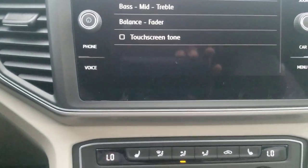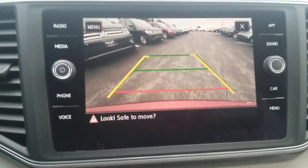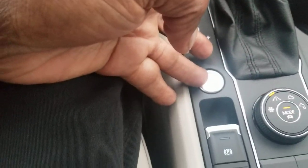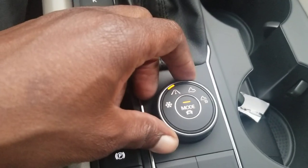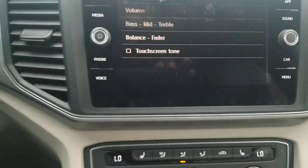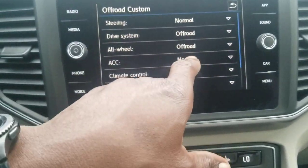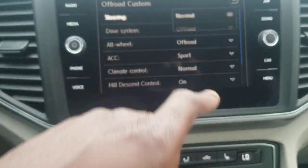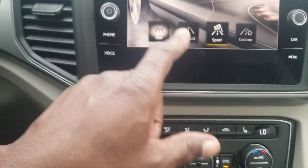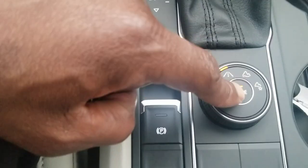The rear view camera is an HD camera with trajectory steering. There's a push-button start, electronic parking brake, and drive modes for this all-wheel drive — snow, off-road, and custom modes. In custom mode you can adjust different aspects of the drive, including adaptive cruise control, and switch between sport and other settings. Drive modes include eco, normal, sport, and custom, all adjustable via this knob.